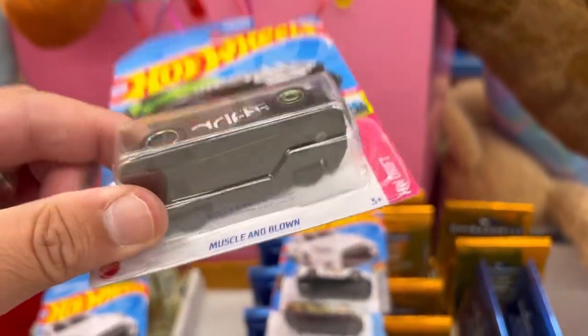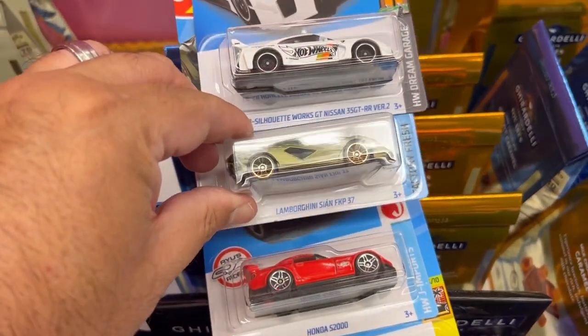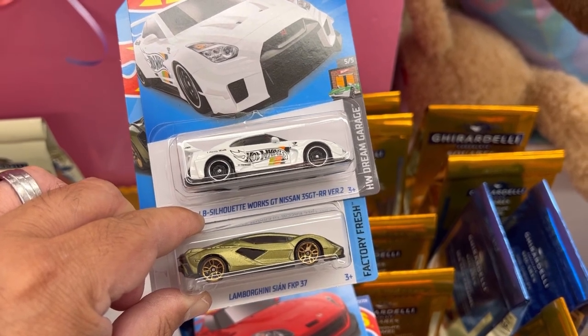Yeah buddy! I got one, two, three super treasure hunt exclusives plus the regular treasure hunt. Got the Honda S2000, the Lamborghini Scion, and an LB Silhouette Works GT Nissan GT-R R35.